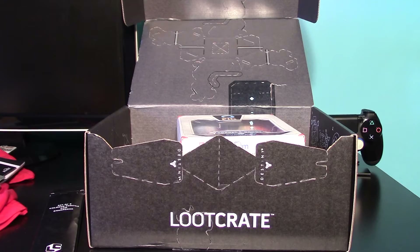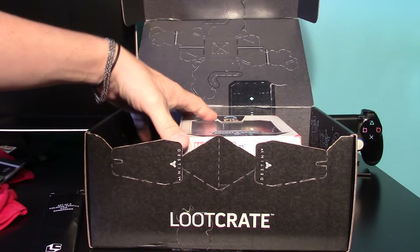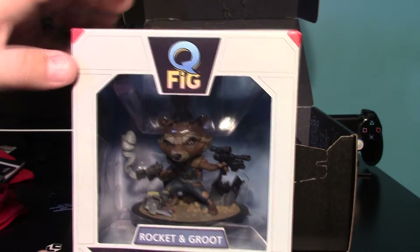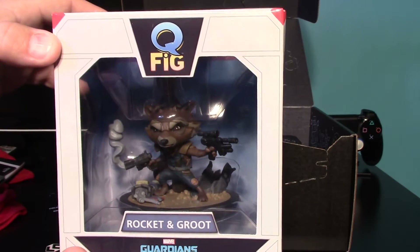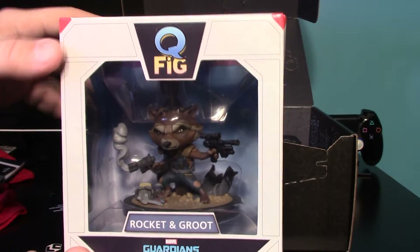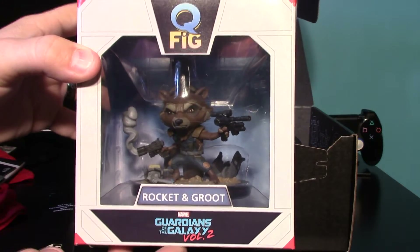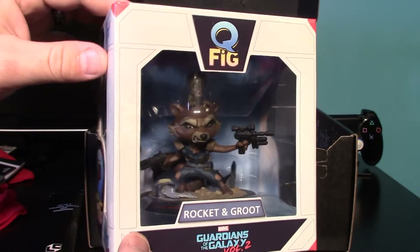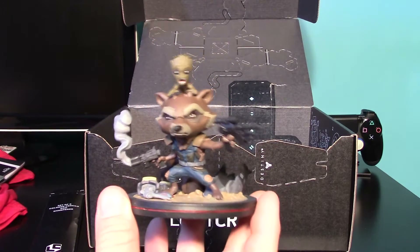Last but not least, the item I've been saving — and I absolutely think this is just too cool — is this Rocket and Groot Q-Fig. I'm a huge Funko Mystery Mini fan, and I kind of like the Pops as well, but I love these Q-Figs. They always set up a really cool scene and I like them even better than the Mystery Minis or Pops. I'll get this out so we can have a quick look.